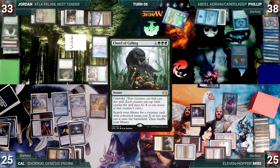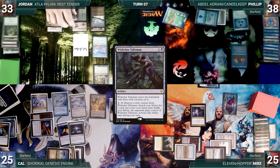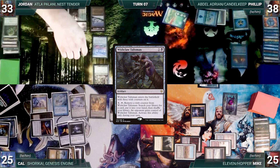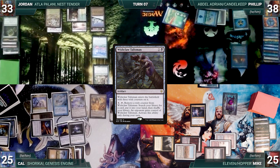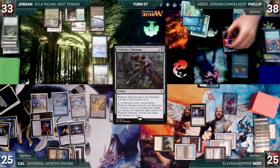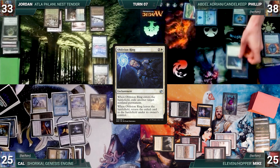At the end of Cal's turn, Jordan pays two life to cast Noxious Revival, putting Court of Calling onto the top of his library. Jordan draws and activates Wishclaw, fetching up a card and saying he'll give it to Philip only if Philip uses it to find an answer to Out of Time. Philip agrees and Jordan gives Wishclaw to Philip. Philip draws, activates Wishclaw, fetches up a card, and gives Wishclaw to Mike. Philip casts Oblivion Ring targeting Out of Time — Out of Time is exiled and all creatures phase back in.